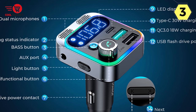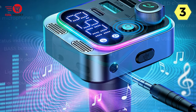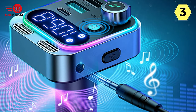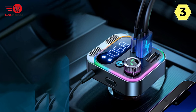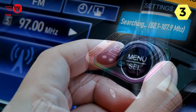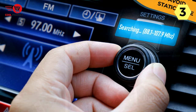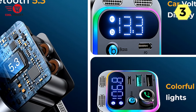The 48W PD QC 3.0 fast charging capability is a game-changer for charging devices on the go. With PD30W Type-C and QC 3.0 18W USB ports, this FM transmitter allows me to fast charge two devices simultaneously. Whether it's a Samsung phone, iPad Pro, iPhone, Google, Moto, LG, or any Android device, this car adapter charges them all faster than the majority of Bluetooth car adapters available on the market.